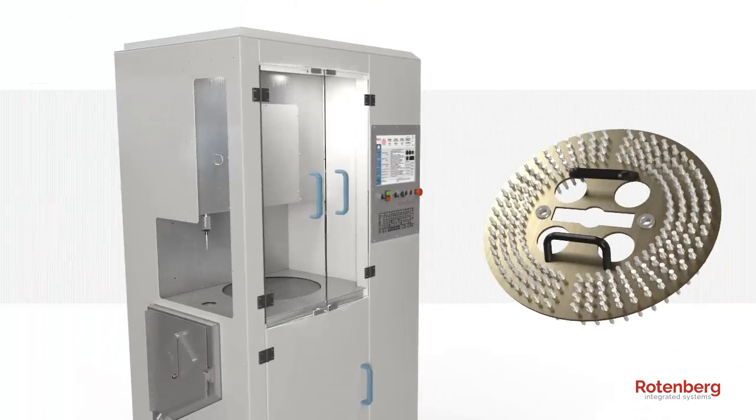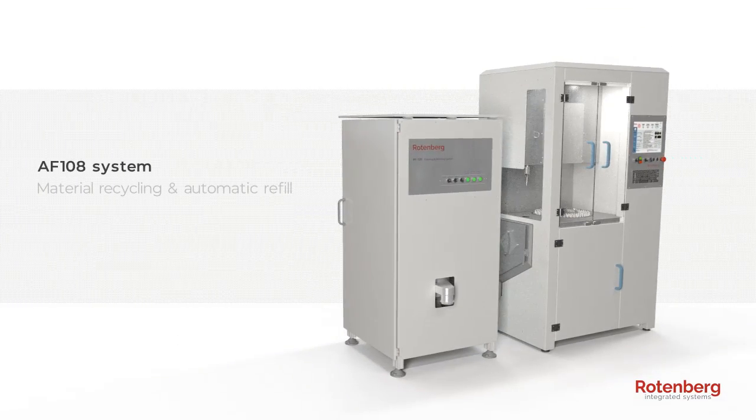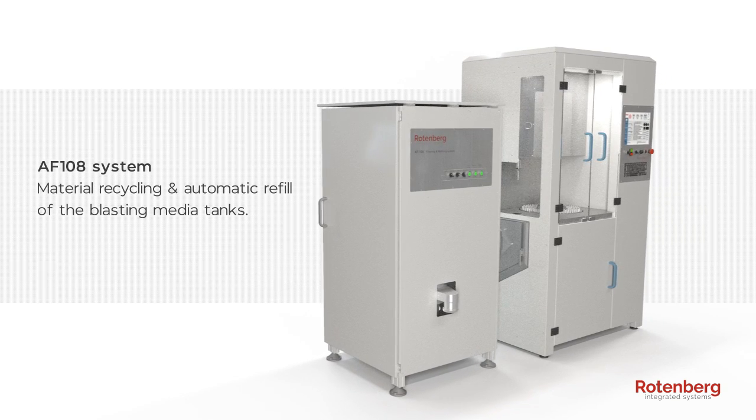For more productivity, a set of interchangeable implant magazines is available, as well as the AF-108 system for used material recycling and automatic refill of blasting media tanks.